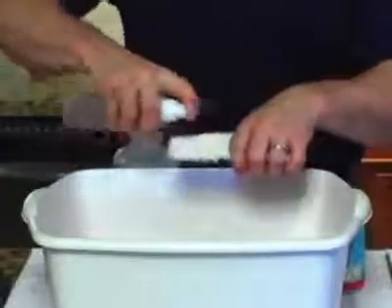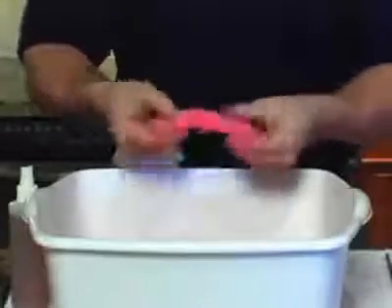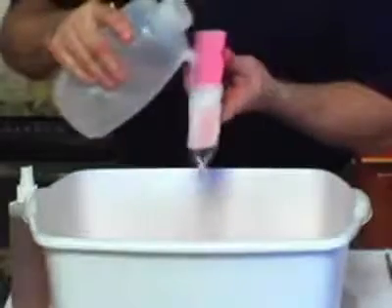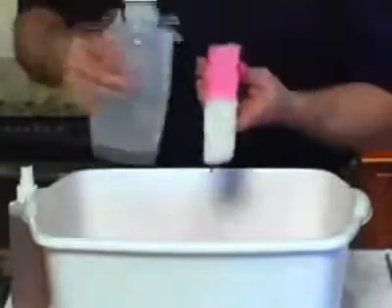Watch as we take this undyed, unprotected piece of carpet. I will spray half with ChemDry protectant and then pour red punch over the entire piece. Now I'll rinse it with water. The half that we protected rinses clean. The unprotected side is stained red. This same protection can be applied to your carpet at home.